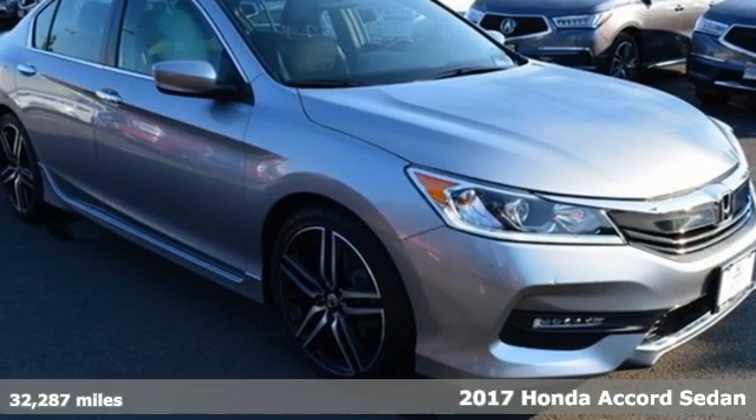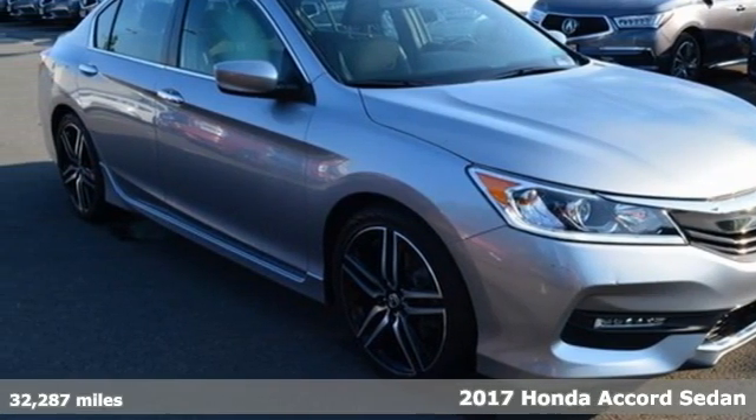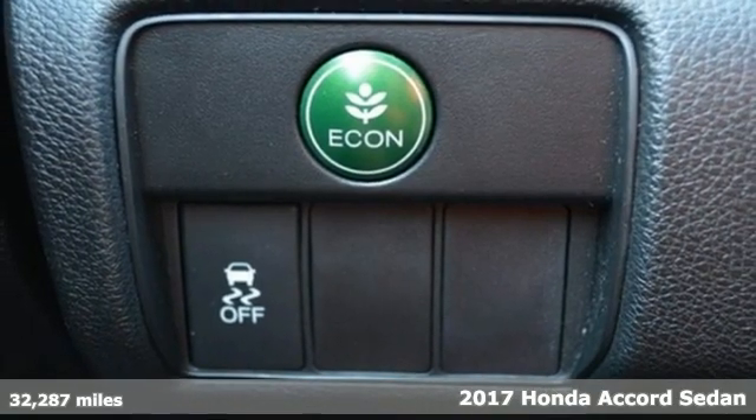Here's a 2017 Honda Accord sedan. Honda has a world-renowned reputation for reliability.